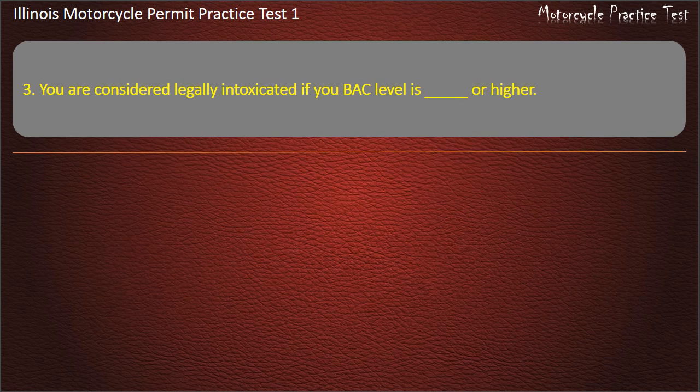Question 3. You are considered legally intoxicated if your blood alcohol level is 0.08% or higher. Answer: 0.08%.